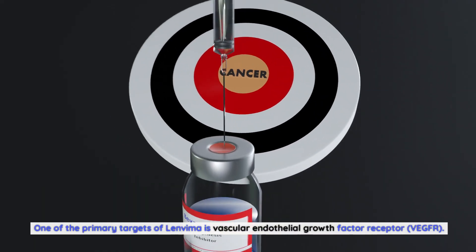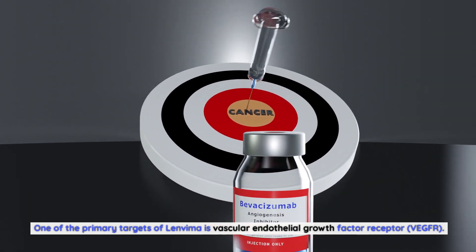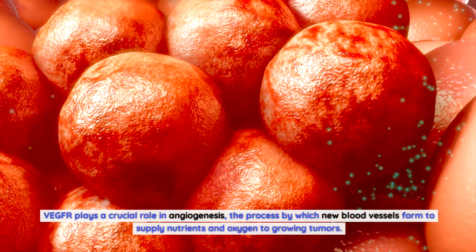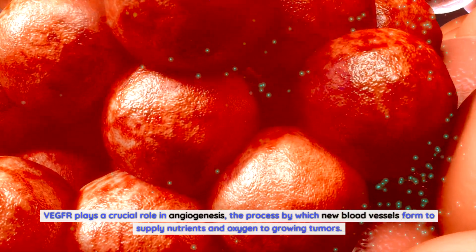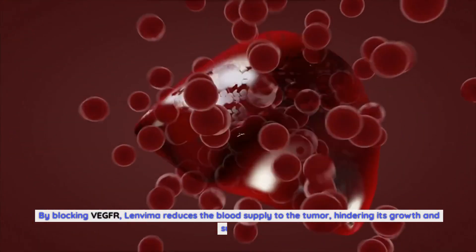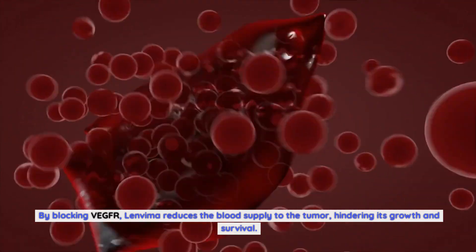One of the primary targets of Lenvima is Vascular Endothelial Growth Factor Receptor, or VEGFR. VEGFR plays a crucial role in angiogenesis — the process by which new blood vessels form to supply nutrients and oxygen to growing tumors. By blocking VEGFR, Lenvima reduces the blood supply to the tumor, hindering its growth and survival.